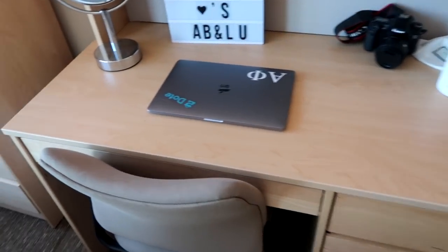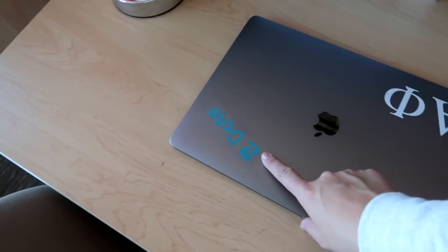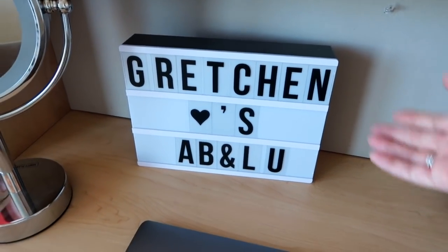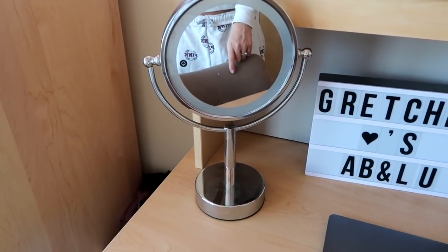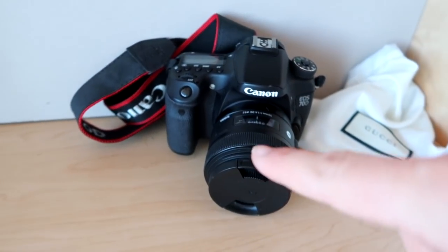This desk and chair just come with the apartment. Here's my computer — I have an Alphie sticker and a Dot sticker. Dot Shopping is like my favorite shopping app; I actually had my internship with them this summer. I got this sign in a PR package from Venus — it says 'Gretchen' with hearts — an inside thing for Abby and Louisa because they're my best friends. I have a mirror here for doing my makeup. Here's my Canon 70D that I shoot videos with. I also just ordered a mic because some of my haul videos on autofocus can be really loud.